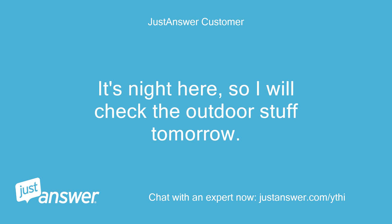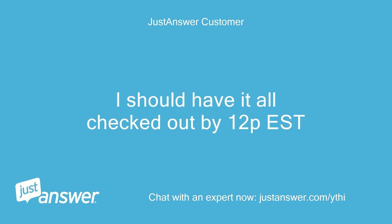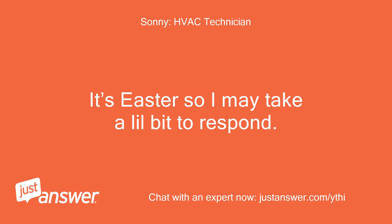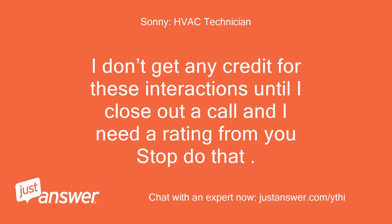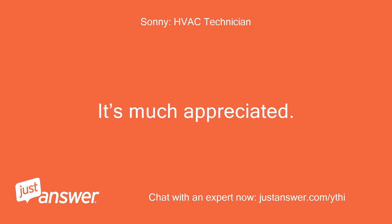It's night here so I will check the outdoor stuff tomorrow. Can I leave the chat open if I have any follow-up questions? I should have it all checked out by noon. Yeah, sure — I'm around. It's Easter so I may take a little bit to respond. Let me know how it turns out. Can you rate the experience at the end of this issue? It's much appreciated. Have a good night.